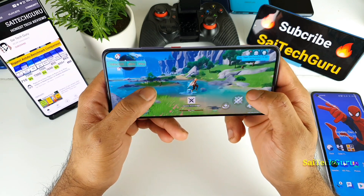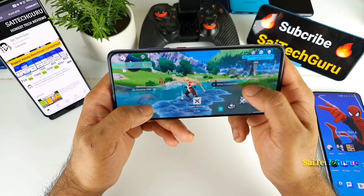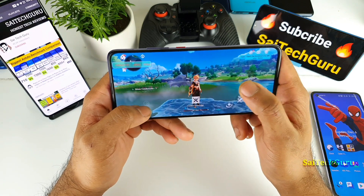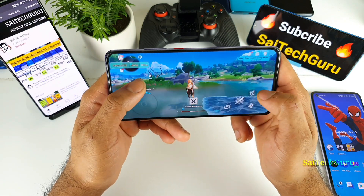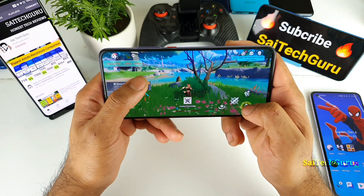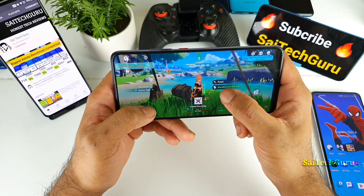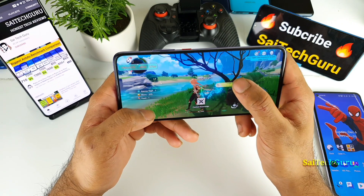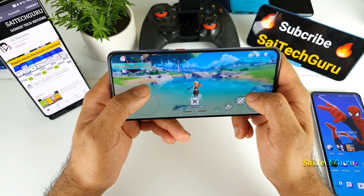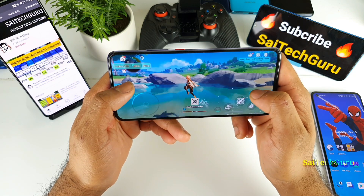Overall there is not even a single delay while playing this Genshin Impact game at 60 FPS — you can see the frame rates sitting at 59 FPS. There's not much delay; the gameplay is really good. I did like the gameplay of Genshin Impact on the POCO F2 Pro, which is really good. You can hear the footstep sounds clearly as well.